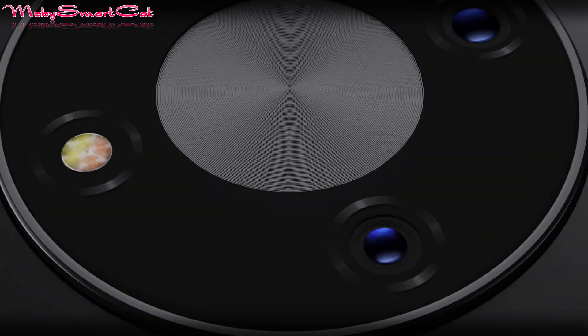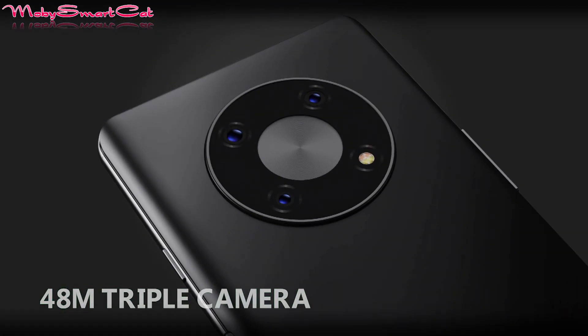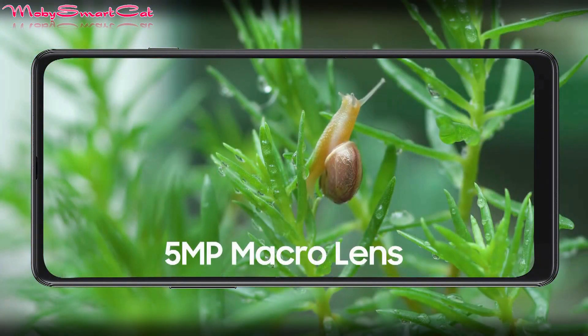It comes with a nice trendy rounded design of the rear camera module, which houses a triple camera with the main 48MP sensor and a 5MP macro lens.